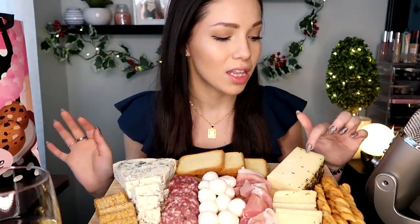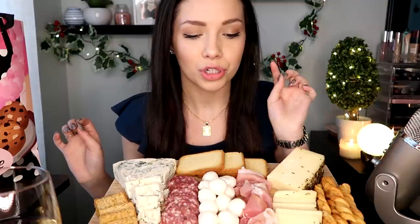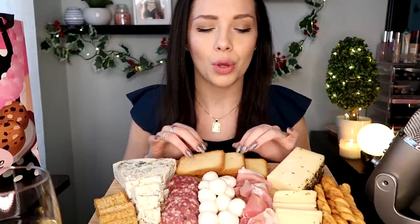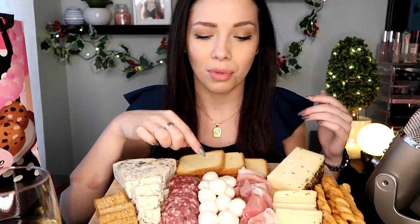Let me just tell you kind of what we have going on here. We have cheddar cheese sticks from Trader Joe's. This is Asiago cheese with olive oil and rosemary — I had a little piece because one broke. Also from Trader Joe's, some prosciutto. These are like brioche slices, toasted, so it's just toast essentially. These are little mozzarella balls, which are probably one of my favorite things on here. Some salami, some blue cheese.